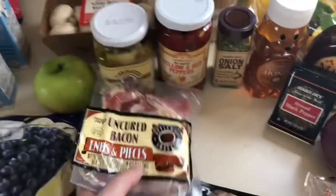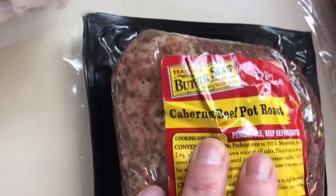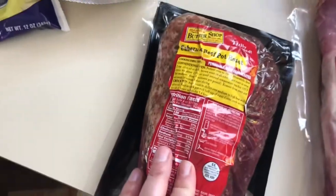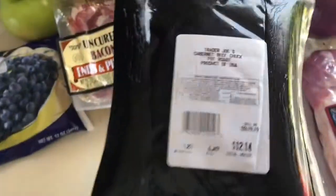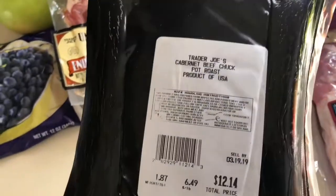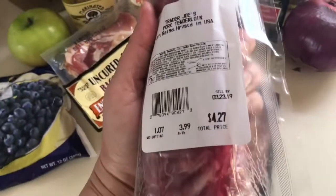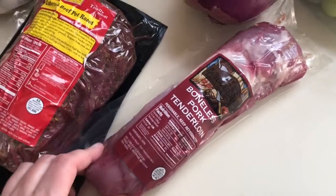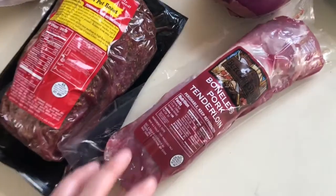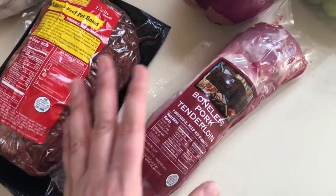The bacon ends and pieces are $4.49 for a pound, so that's not bad. I grabbed this cabernet beef pot roast for dinner tonight — I've actually never seen this before. It was $12.14 and just under two pounds, so I'm curious how it's going to taste. I also grabbed a boneless pork tenderloin — look at that, only $4.27. This is a great quick weeknight dinner. I'll put a dry rub on it, crisp it up in the cast iron pan, then throw it in the oven and make little medallions.